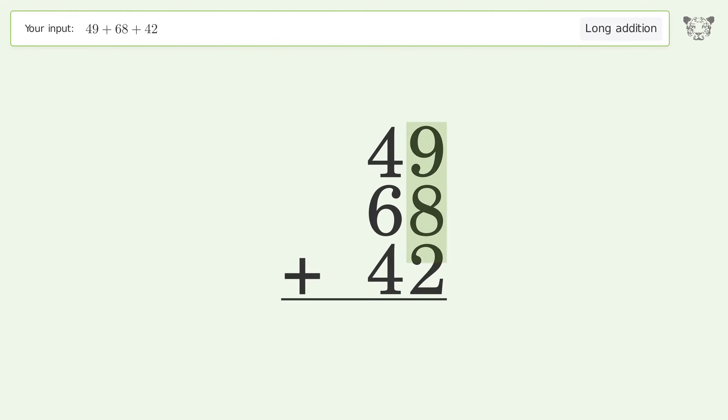9 plus 8 plus 2 equals 19 — carry 1 to the tens place. 1 plus 4 plus 6 plus 4 equals 15 — carry 1 to the hundreds place, write 1 in the hundreds place. So the final result is 159.